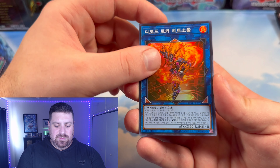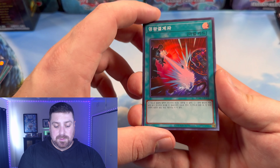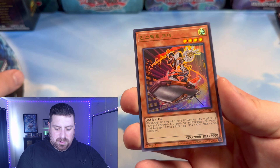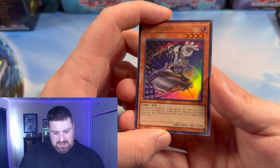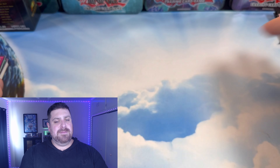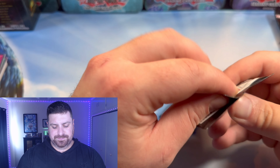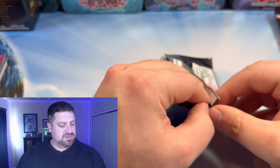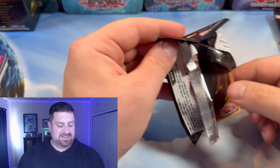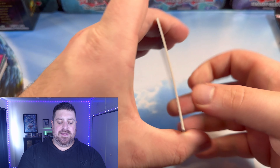Decode Heatsoul, I believe his name is. Super Rare Dark Ruler No More — very nice. Inspector Boarder — very cool, just an Ultra. And then Harpy's Feather Storm with a Deep Prismatic. So even as just a normal, not high-rarity pack, it still has some fire in there, still has some ammo.